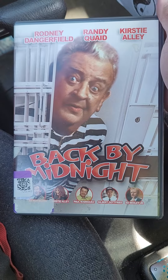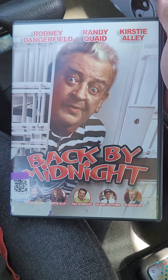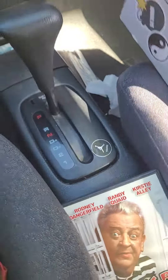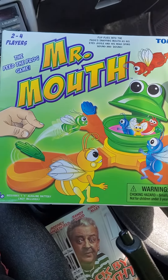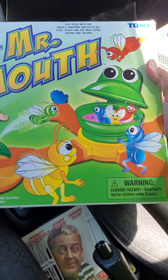What's up YouTube, this is my collection. Just went to Goodwill and picked up three items: this Rodney Dangerfield DVD and Mr. Mount — not vintage, but it was one of my favorite games as a kid. Pretty cool box, isn't it?